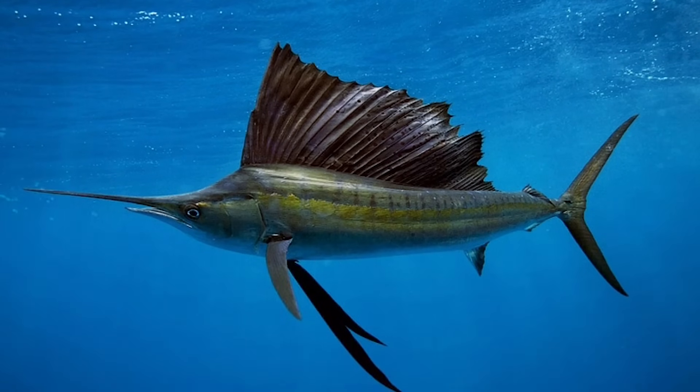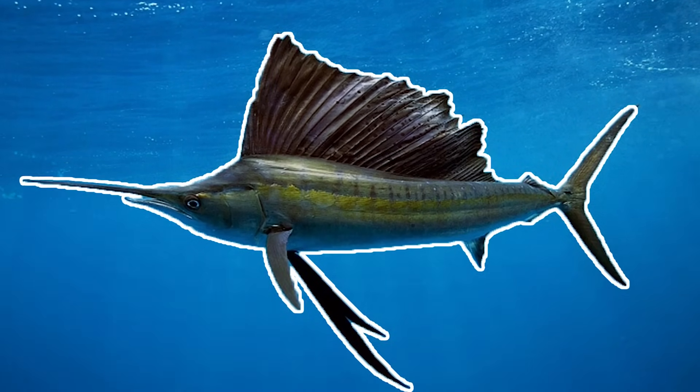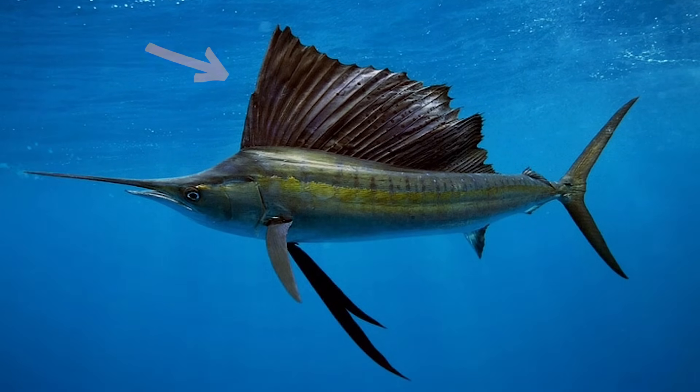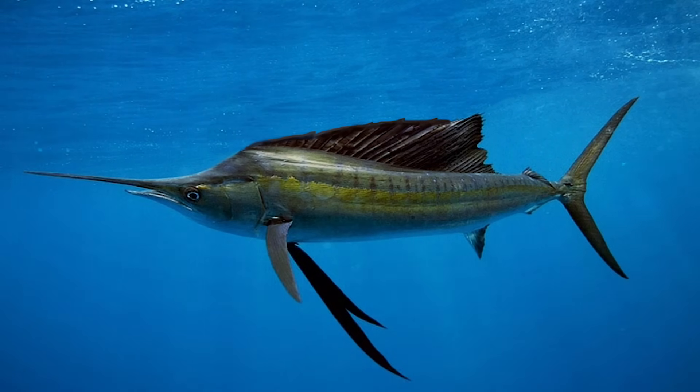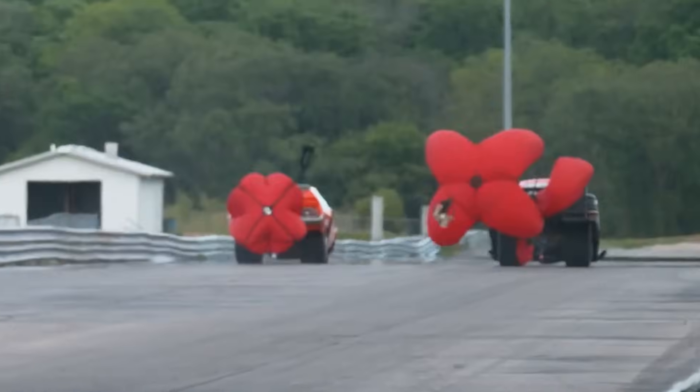Not only does a sailfish have powerful muscles like a whale and a special body shape that cuts through the water like a shark, it has a special superpower. See its huge sail fin? When it wants to go super fast, it's able to fold that down so it can torpedo through the water even faster. And when it wants to slow down, it just pops the sail back up, kind of like a parachute slows down a race car.